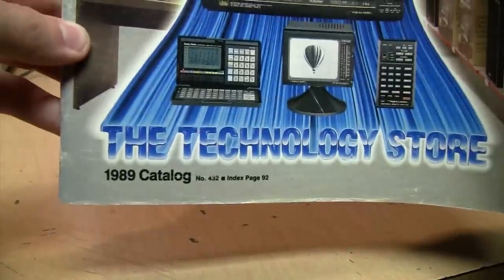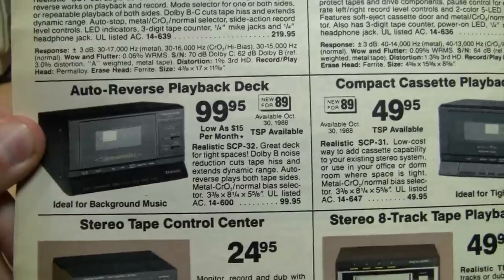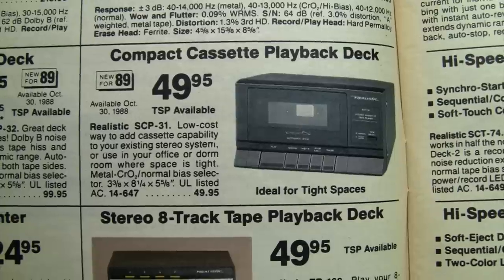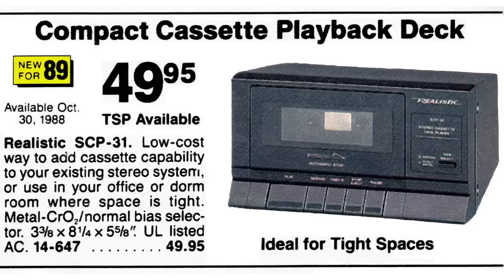This model was introduced in 1989 along with its big brother, the auto-reverse version with Dolby, which was twice the price. Here it is — the Realistic SCP-31 for $49.95, available October 30th, 1988. It was ideal for tight spaces — a low-cost way to add cassette capability to your existing stereo system, or use in your office or dorm room where space is tight.